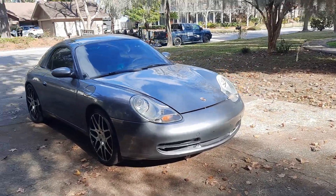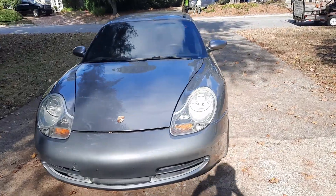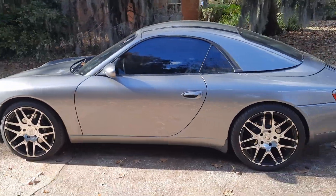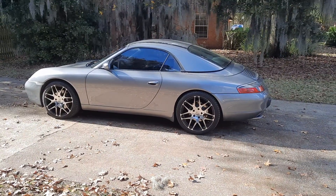This manual only has 41,000 miles on it. Clean Carfax, no paintwork, everything works. IMS status is unknown.